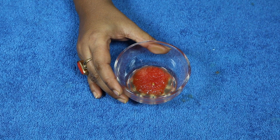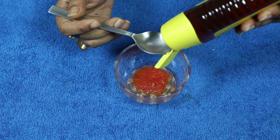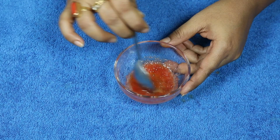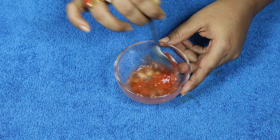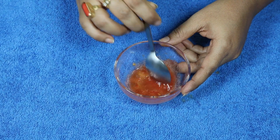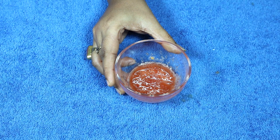Tomato juice is very good for our skin. You can use tomato juice with honey — mix well and apply on your face. This remedy works very well in giving you a fairer and glowing complexion.